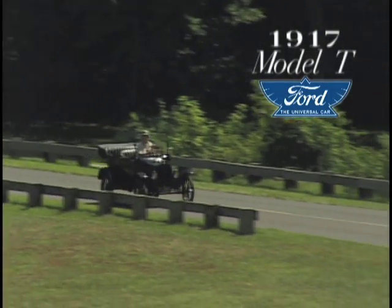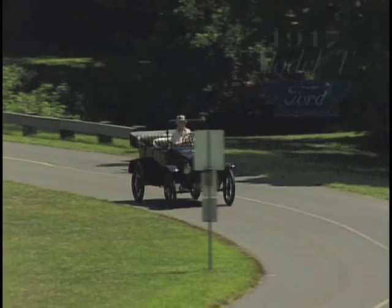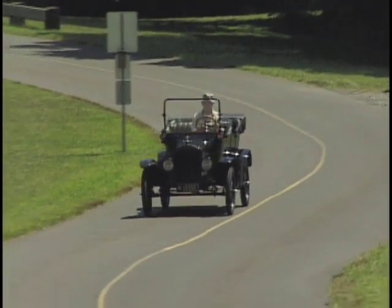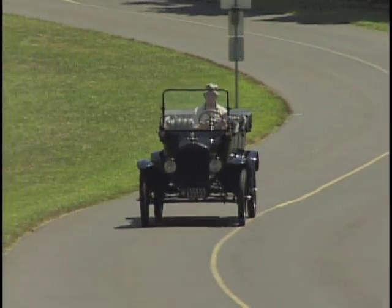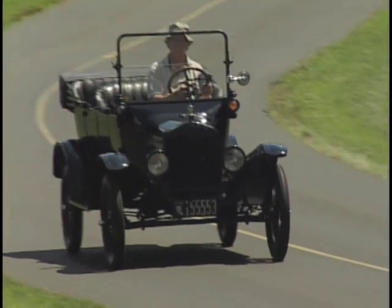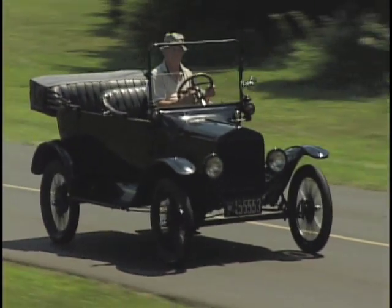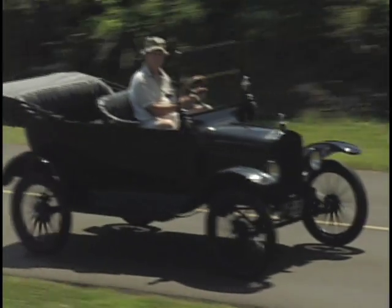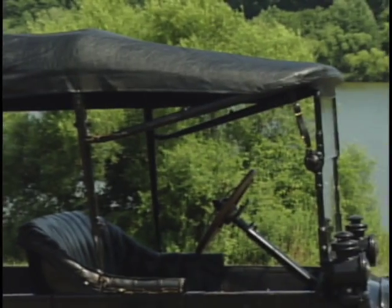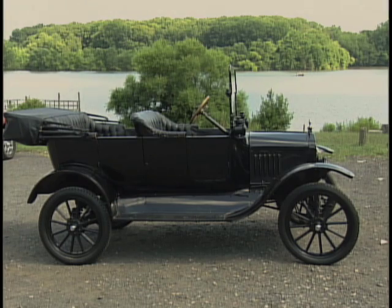Picture yourself in this 1917 Ford Model T touring car. It's mostly all original and it's for sale. The top is the new part and the original side curtains, which are not shown, are included. But it's a lot more fun to go topless.